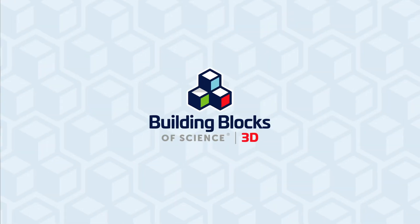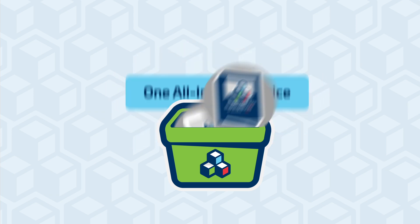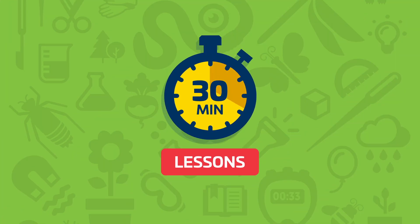With the new Building Blocks of Science 3D from Carolina Biological, you get all the hands-on, digital, and print materials you need to meet NGSS requirements for one all-inclusive price. Teachers love that they get cohesive, scaffolded units that can be taught in 30 minutes a day.